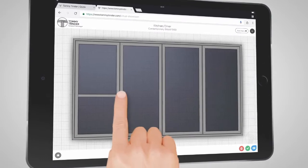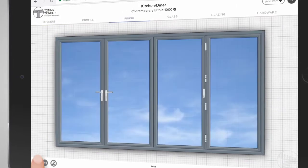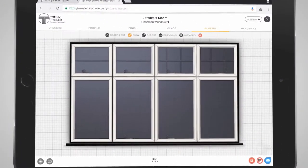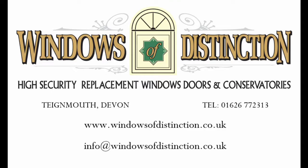We can even do it remotely. Contact us with your ideas and your designs. You can find catalogues of our products on our website and we'll produce a photorealistic quotation for you. If you wish, email us some photos of your property and we can superimpose these pictures onto your house for you.